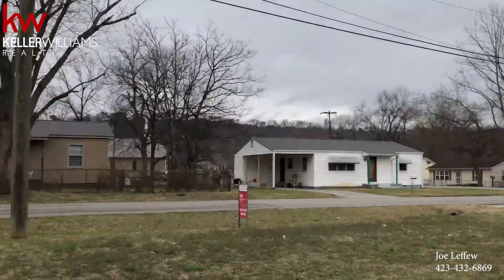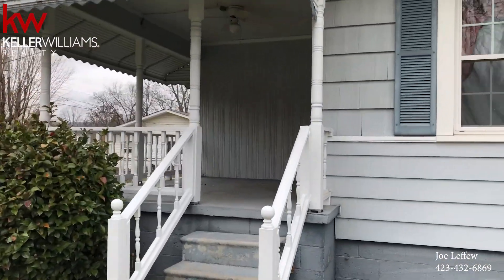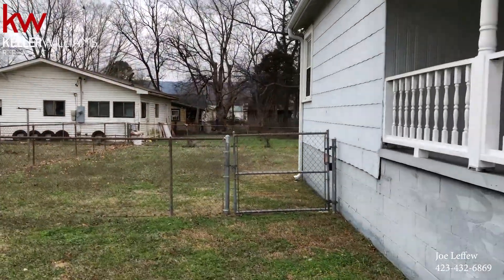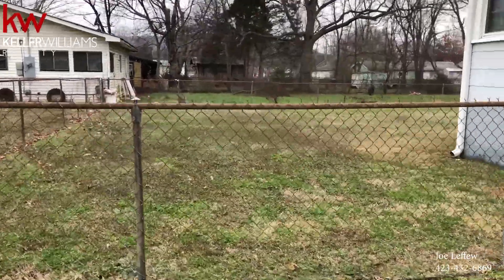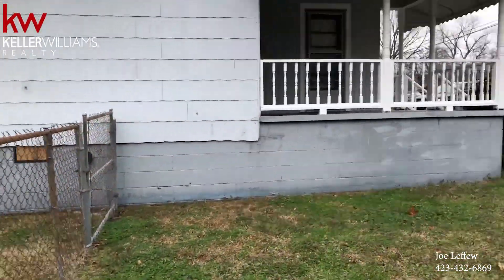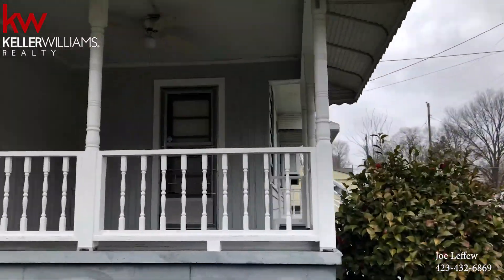All right, you've got a covered porch right here — great space. It comes around to a big fenced-in yard. It's on the market for $155,000.